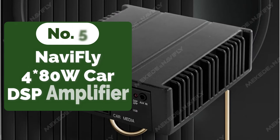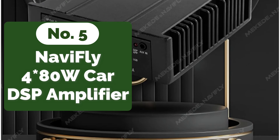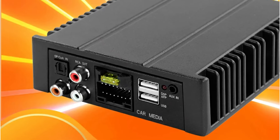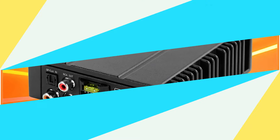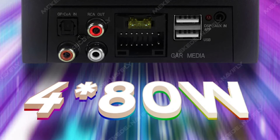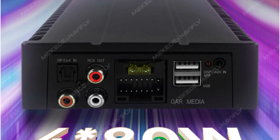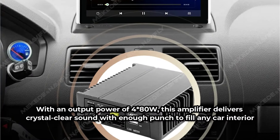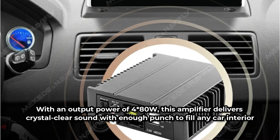At number five is the NaviFly 4×80W car DSP amplifier. One of its standout features is its versatility in connectivity options — whether you prefer wireless streaming via Bluetooth, connecting devices through the AUX input, or utilizing digital inputs such as optical fiber or coaxial, this amplifier has you covered. Additionally, RCA outputs and USB connection further enhance its compatibility with various audio sources, allowing for seamless integration into any car audio setup. Its output power of 4×80W delivers crystal clear sound with enough punch to fill any car interior.